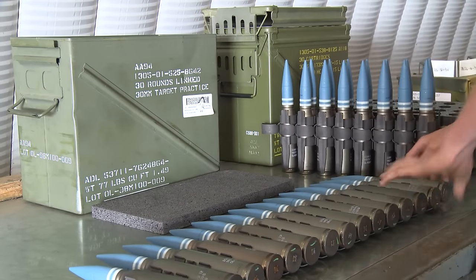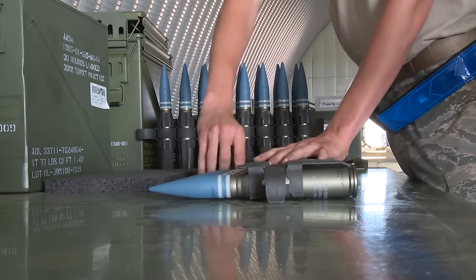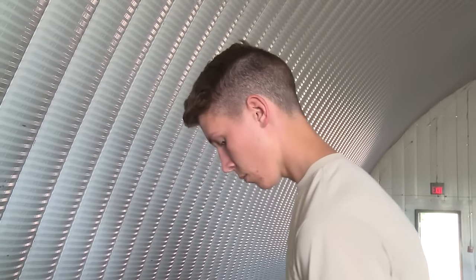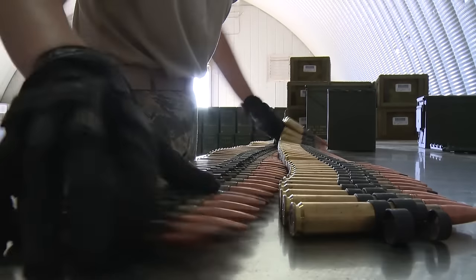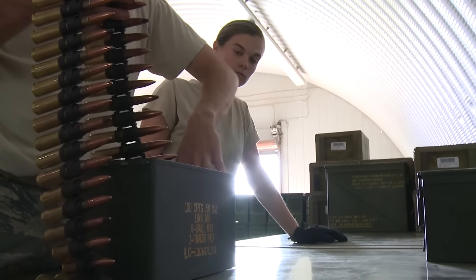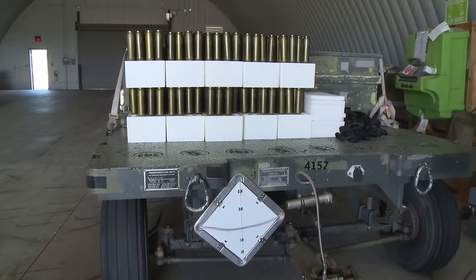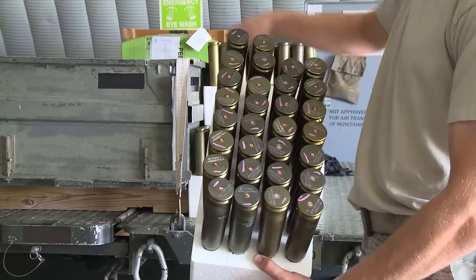We love knowing that what we do affects not only that plane in the air but the commandos on the ground as well. We are the mission. Without us, the Air Force isn't lethal. There's nothing to shoot, nothing to take out the enemy, nothing to protect the troops on the ground, nothing for security forces to defend the gate and the fence line with. Ammo makes the mission. We are the tip of the spear.